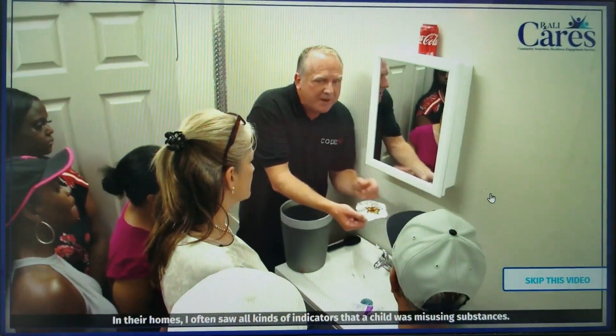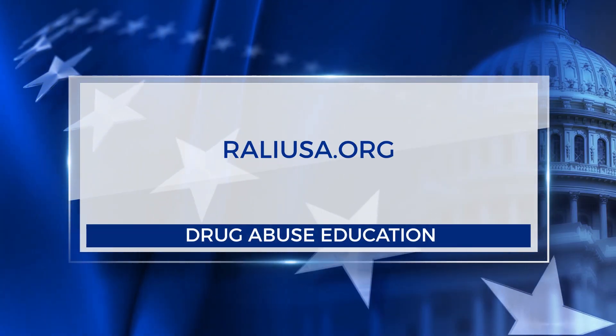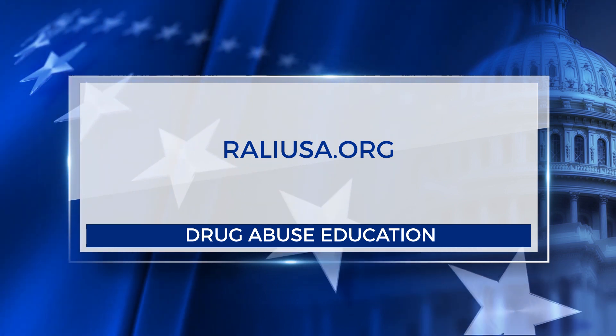For more free tools to spot the signs of addiction and what to do about it, you can visit RallyUSA.org. In Washington, Alexandra Limon.